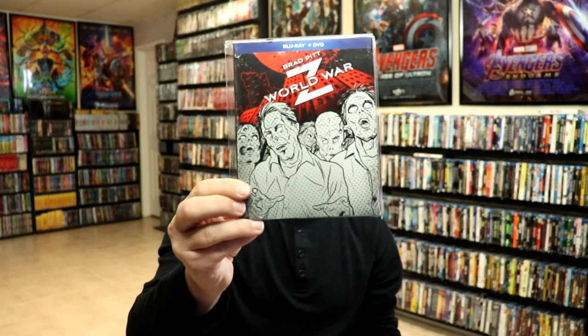I really like these styles — I guess you would say it's like a comic book type style. I really do enjoy these movies that are in these collections.